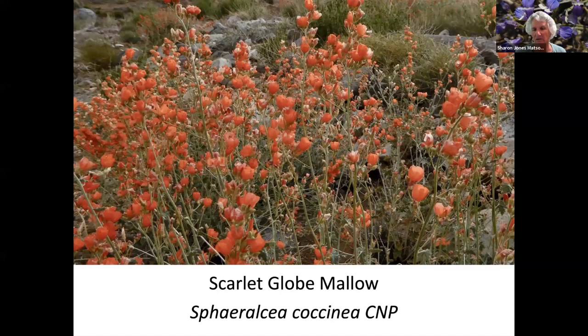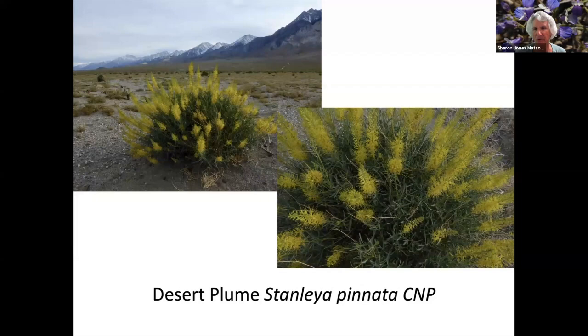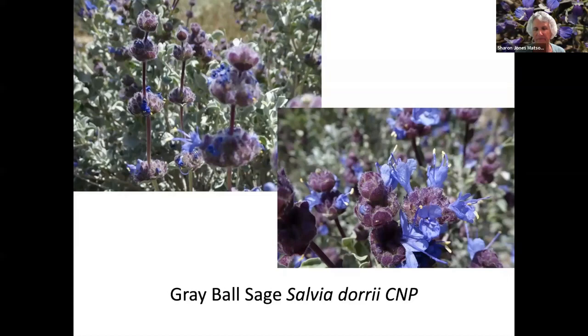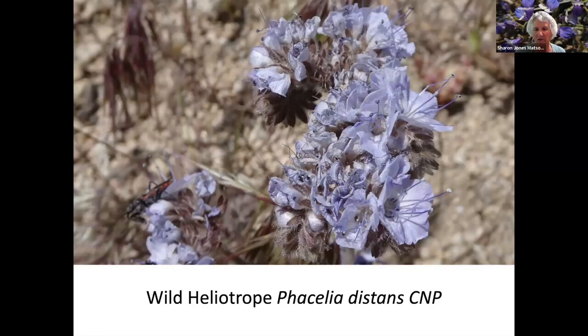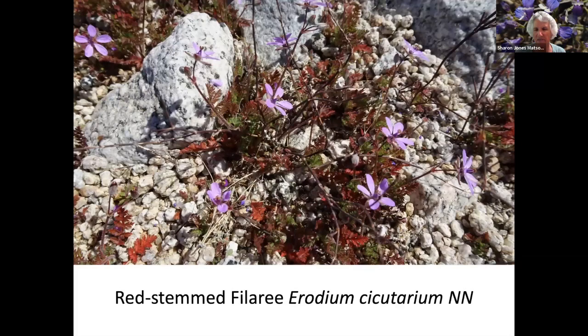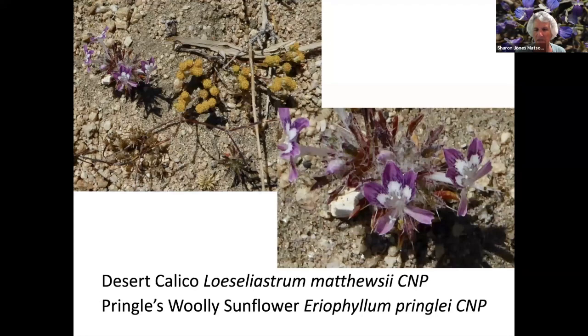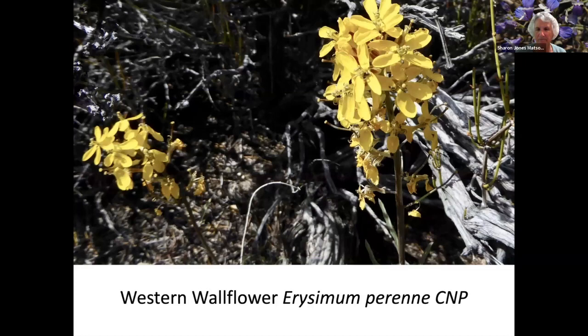Chia Sage. Scarlet Globe Mallow. Brown Eyes — it's in the Primrose family. Desert Plume. Gray Ball Sage. Western Desert Penstemon. Wild Heliotrope. Beaver Tail Cactus. Riddle Bush. Red Stem Fillory. Another Pussy Paw kind — an elongated blossom. Desert Calico, and the yellow flowers are Pringle's Woolly Sunflower. Prickly Poppy.